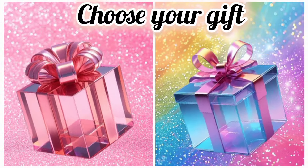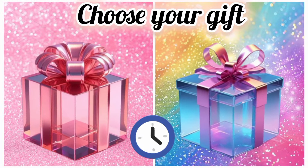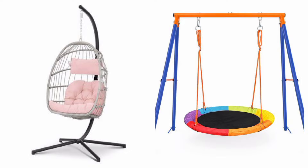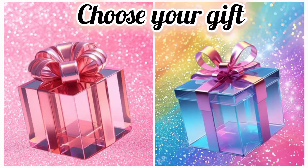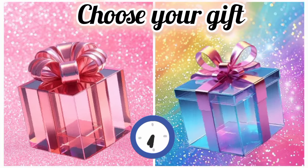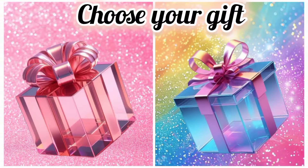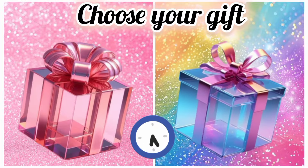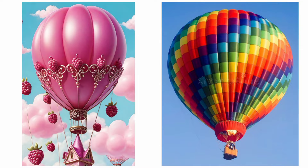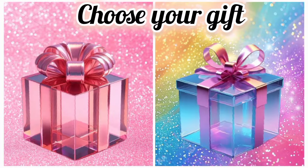Once again, choose your favorite gift box and see your swing. Now choose your favorite gift box and see your picnic bag. Once again, choose your favorite gift box and see your hot air balloon. Once again, choose your favorite gift box and see your eye makeup look.